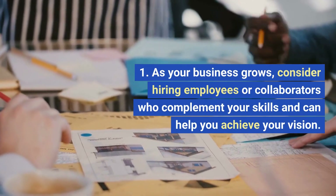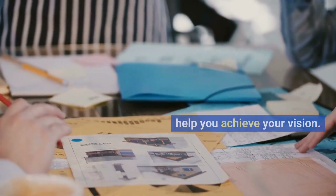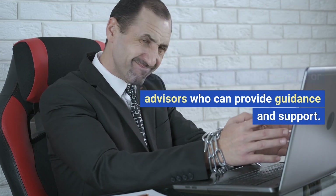Build a team. As your business grows, consider hiring employees or collaborators who complement your skills and can help you achieve your vision. Surround yourself with mentors or advisors who can provide guidance and support.